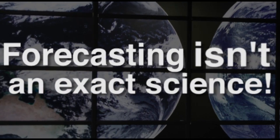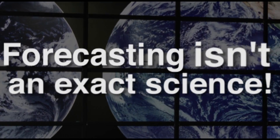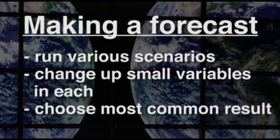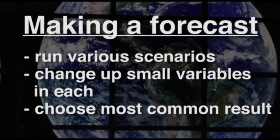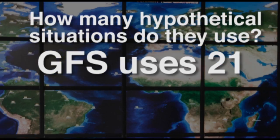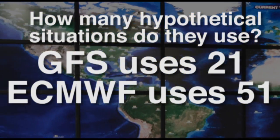Forecasting isn't an exact science, so in order to make your best guess as to how the weather will be, the different centers run a bunch of hypotheticals, changing up small variables to figure out the most common and likely outcome. The US model assembles its forecast using 21 different hypothetical situations. The European model uses 51.